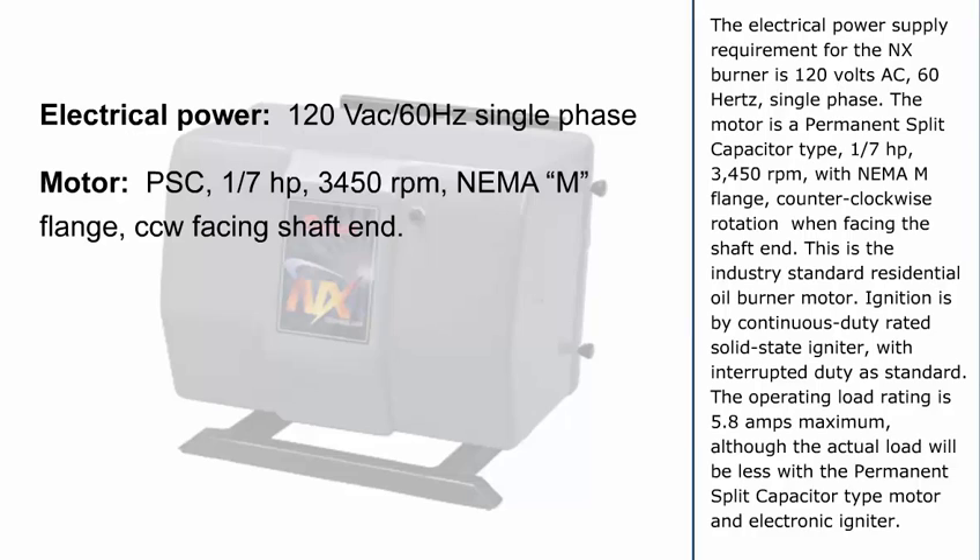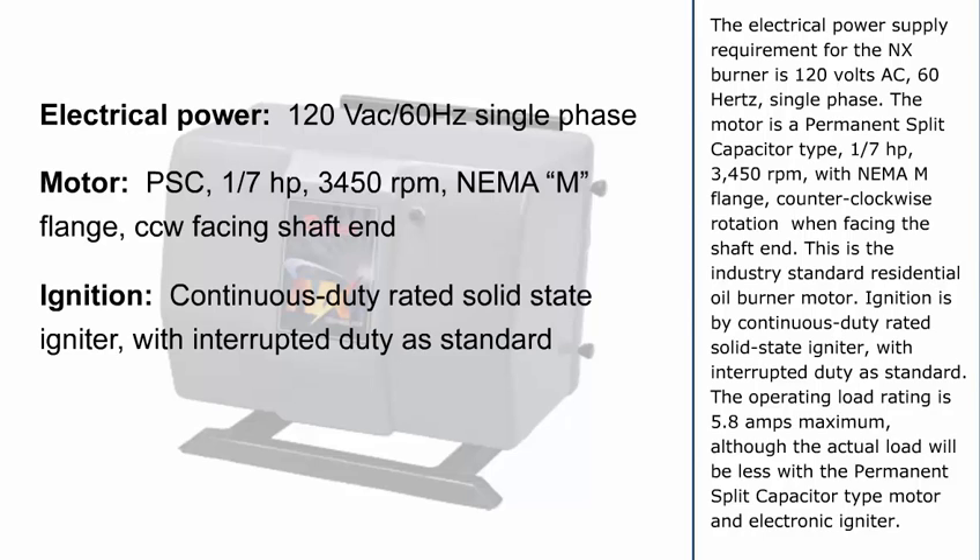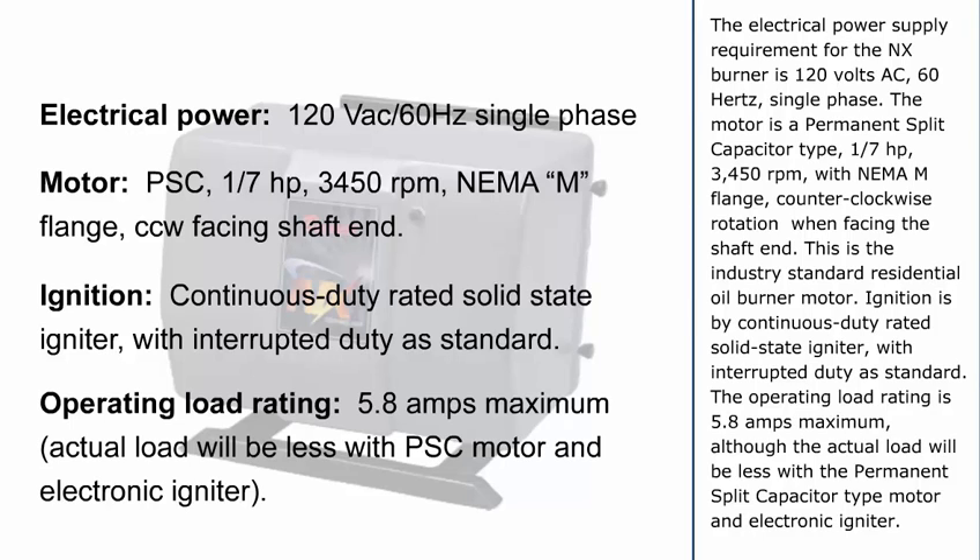The motor is a permanent split capacitor type, 1/7th horsepower, 3,450 RPM, with NEMA M flange, counterclockwise rotation when facing the shaft end. This is the industry standard residential oil burner motor. Ignition is by continuous duty rated, solid state igniter, with interrupted duty as standard. The operating load rating is 5.8 amps maximum, although the actual load will be less with the permanent split capacitor type motor and electronic igniter.